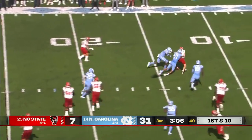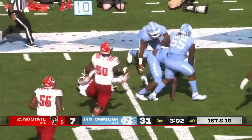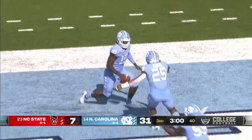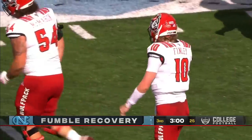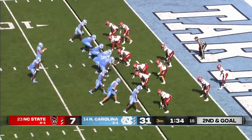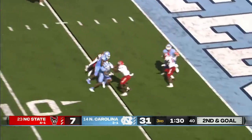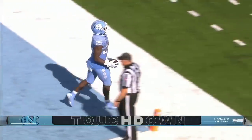Finley in trouble in the backfield, lost the ball — sacked by Surratt, coughed it up. North Carolina comes up with the football, Desmond Evans getting the recovery. Howell with the pitch to Williams on second and goal — Williams is in for his second touchdown this quarter.